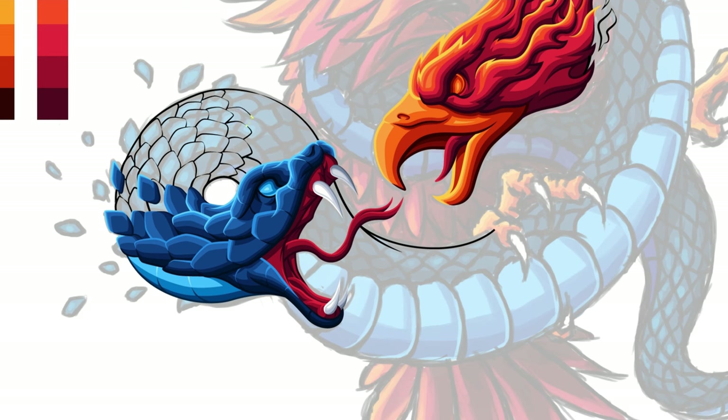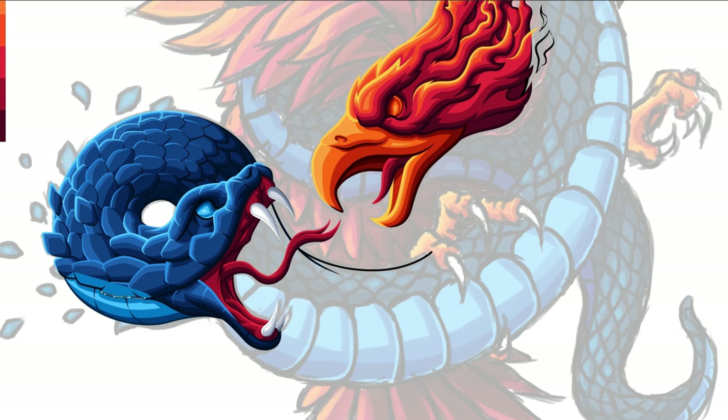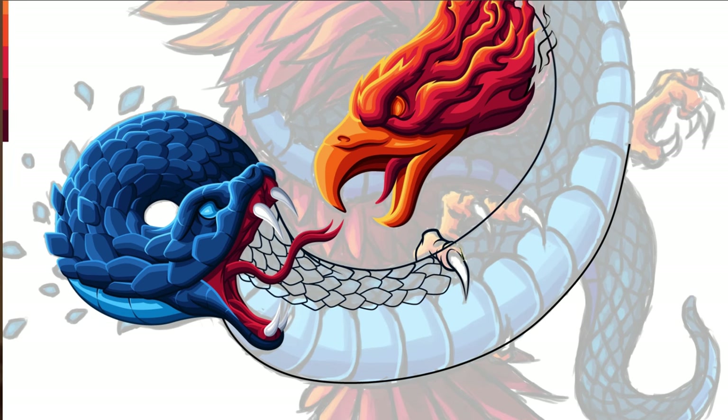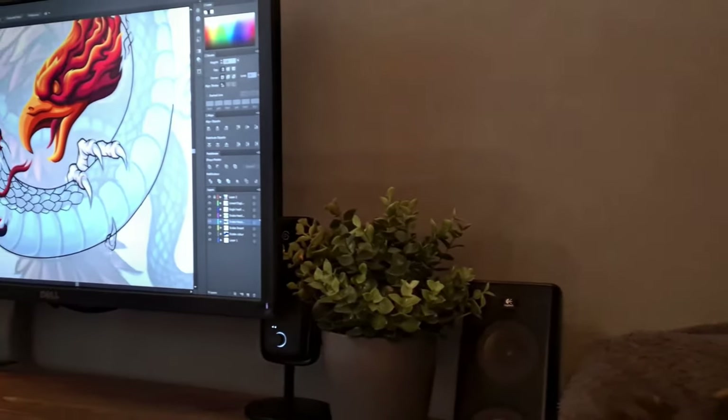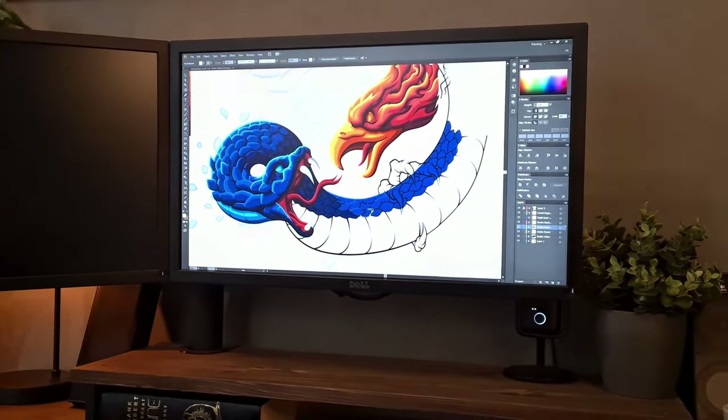I did start to lose confidence in my ability to pull it together, and I knew that it would take a lot of hours to complete the artwork. But once the head of the Phoenix and Snake was completed, I started to gain confidence in the piece again, and buckled up for creating what felt like an infinite amount of scales and feathers. If you saw my video of the Medusa poster artwork, you are well aware of my opinion on working with scales. I knew, however, that I was onto something with this artwork, and I pushed through, and with each stroke the piece started to tie together beautifully.